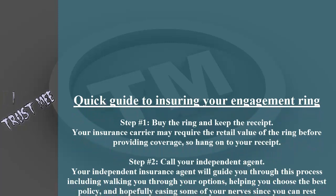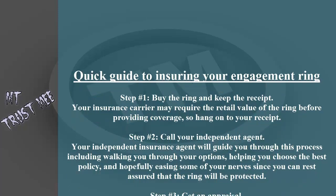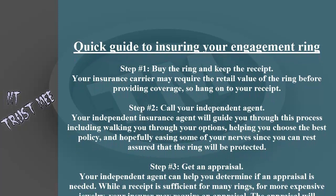Step number two: call your independent agent. Your independent insurance agent will guide you through this process, including walking you through your options, helping you choose the best policy, and hopefully easing some of your nerves, since you can rest assured that the ring will be protected.